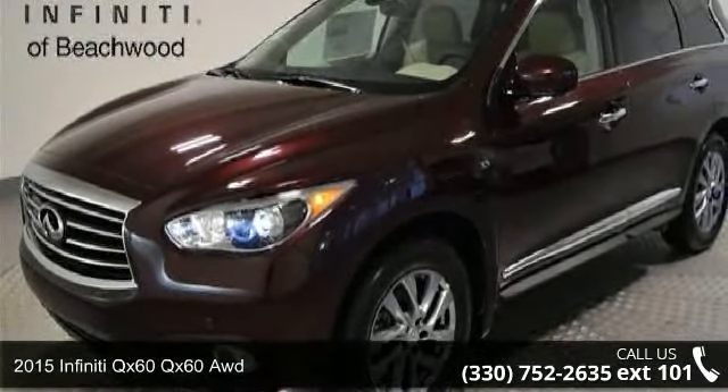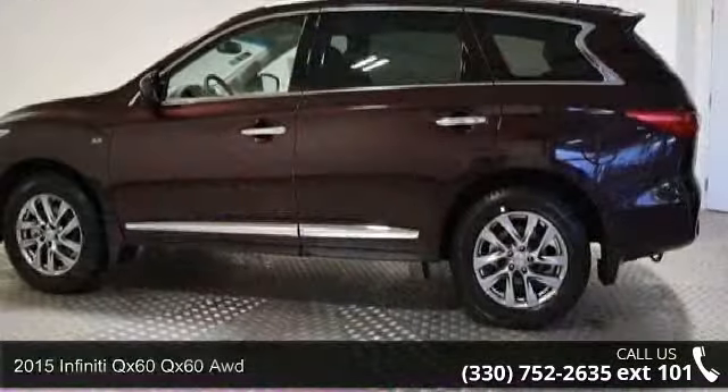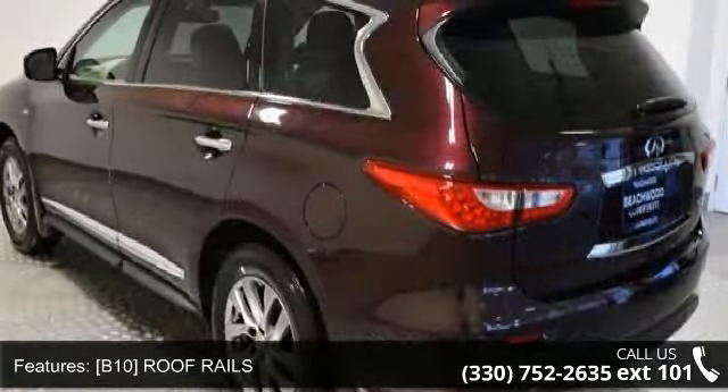Arrive in style with this 2015 Infiniti QX60. If you are looking for a first class ride, you have found it. Some of the top features included with this vehicle are: